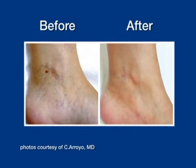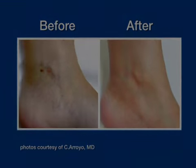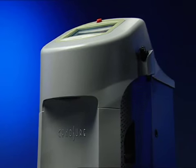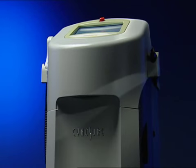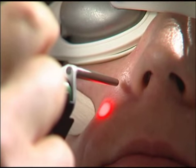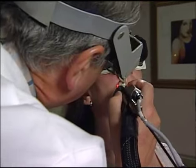This laser technology is also used to help minimize bothersome leg and facial veins. The Elite workstation treats spider veins by using hemoglobin as the target for the laser energy. So we deliver the laser energy to the blood vessel.